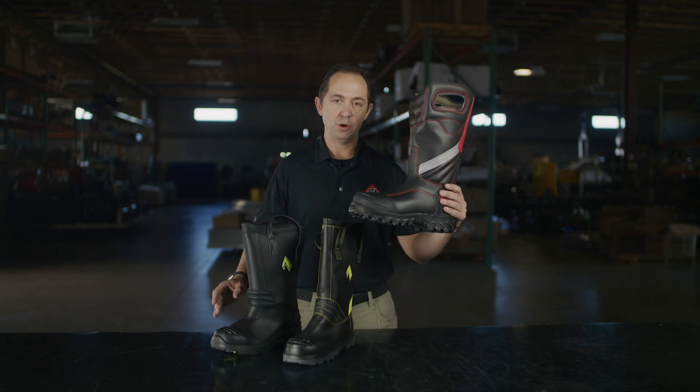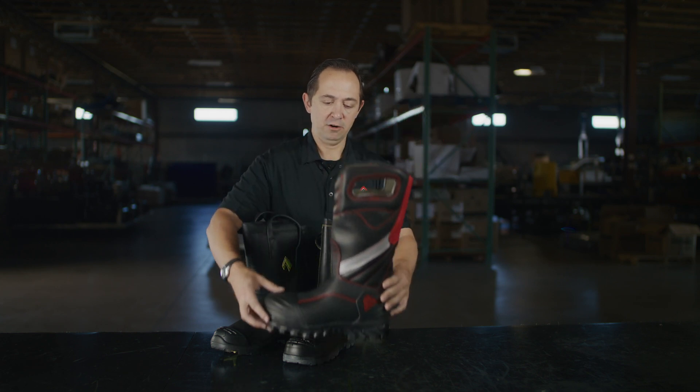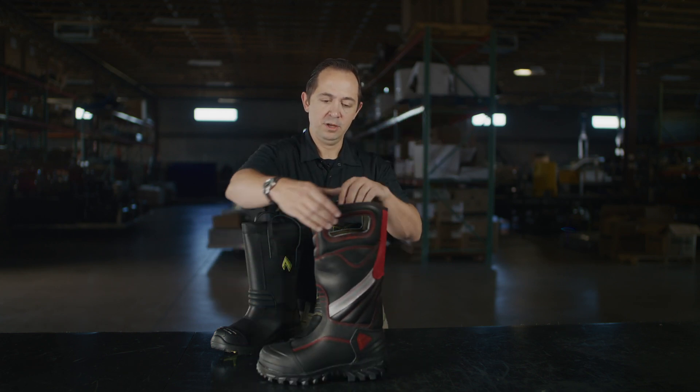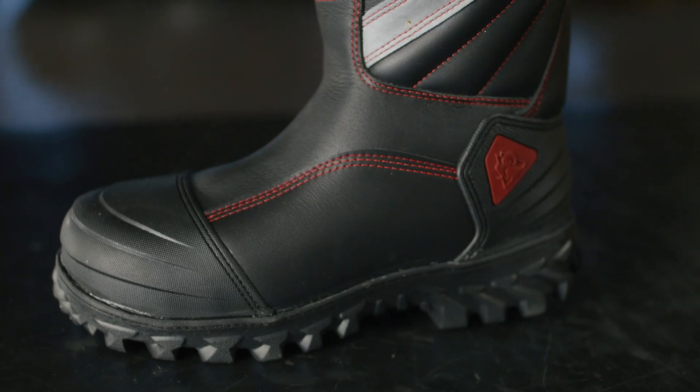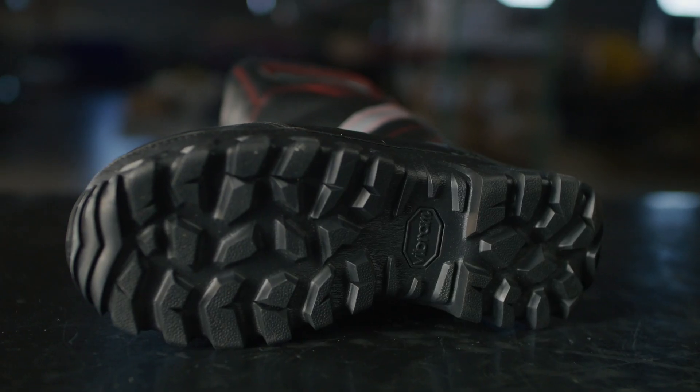The first boot I'd like to show you is the Rocky Code Red structure boot. This boot right here is a 14-inch structure boot. It features grab handles on the side, a full leather body, composite toe cap, and it also features a rugged Vibram sole.